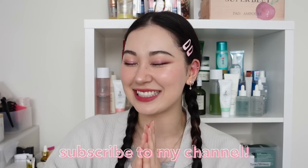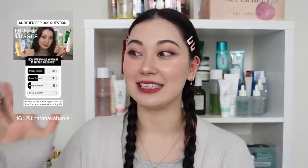Hi everyone, this is Tina and welcome back to my channel. In this video I'm going to be sharing my skincare hits and misses for the month of April. This is my second month running of doing hits and misses. I did ask you guys on a poll on Instagram how often you would like to see these, and most of you said once a month — it's a great way to talk about products that don't yet have a place in one of my other videos. So let's get started.